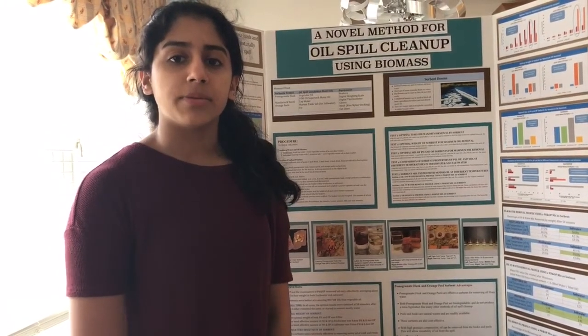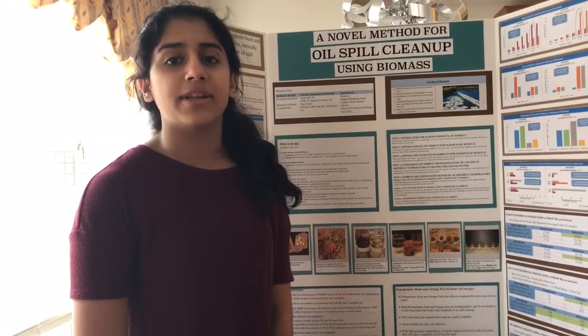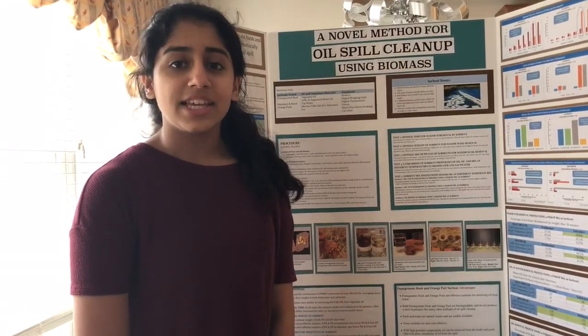This natural sorbent is readily available, cost effective, biodegradable, and environmentally friendly. Thank you for watching!